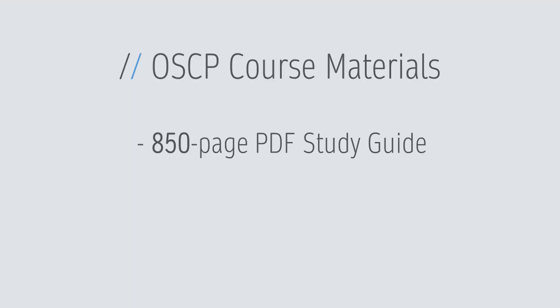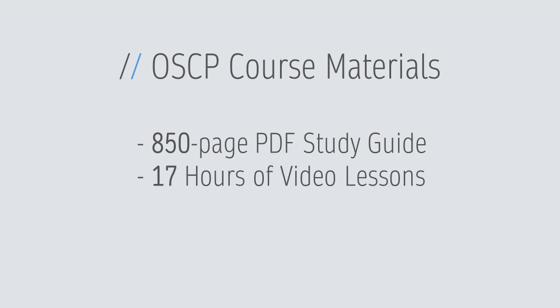When you sign up for the OSCP, you receive course materials from Offensive Security, which consists of a huge PDF with around 900 pages. They also give you videos explaining the same topics you can study from the PDF, and they give you access to their labs — a simulation of a real-life company's network infrastructure with around 70 machines for you to fully compromise and exploit. That's already a lot to cover.